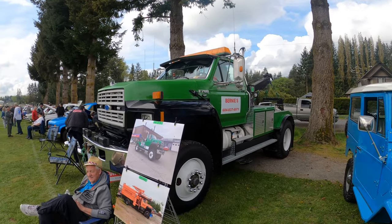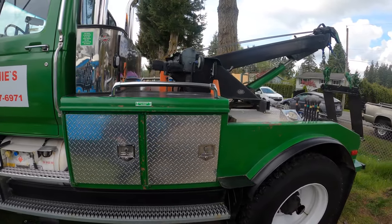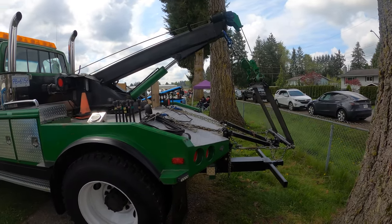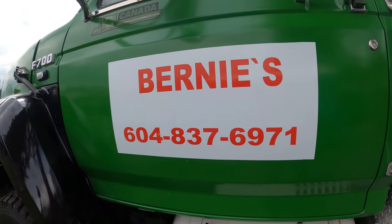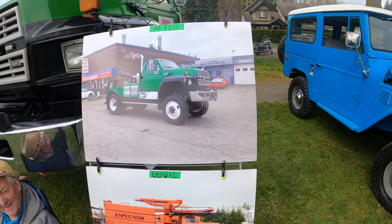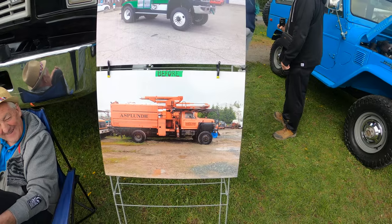This is a tow truck — look at that, wow, it's so high up! That's what you call a pimped-out tow truck. Looks like they're actually still a working tow truck. There's a before and after display here — wow, that's a huge change. It's called a transplant, and that is amazing.